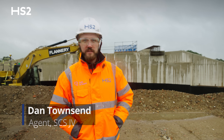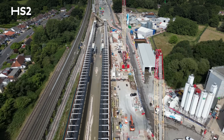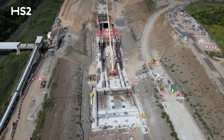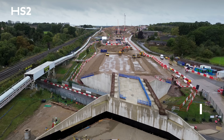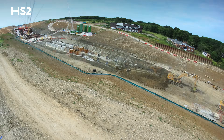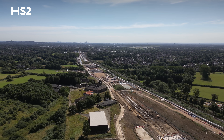My name is Dan Townsend, I'm an agent working on the West Rice Slip and Gatemead Embankment. In this area we're building an embankment to connect the portal where we've got the London tunnels all the way up to the other end where we've got the Coptall cut and cover tunnel. Where we're stood now we're about six meters above where we were a couple of years ago. At the foundations we improved the natural ground with a series of stone columns across the site — we've installed about seven and a half thousand of those.